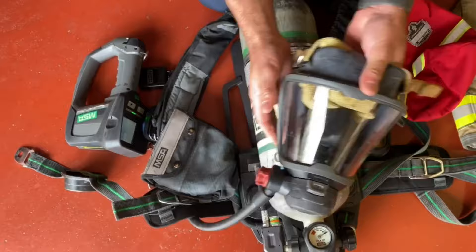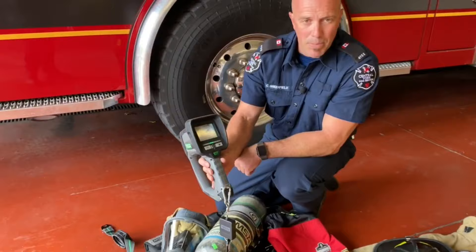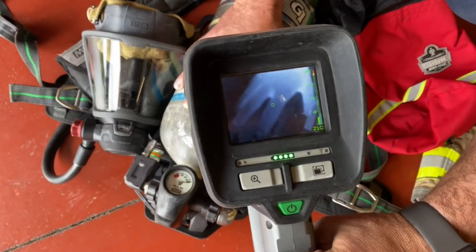One last piece of equipment we like to use, especially in a fire, is our thermal imaging camera — also known as a TIC. The TIC helps us to find hot areas, be it a human, a fire, or even just small smoldering areas within an actual building. As you can see, my body temperature shows in the thermal imaging, and even when I remove my hand, part of me is still there.